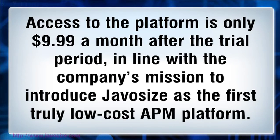Access to the platform is only $9.99 a month after the trial period, in line with the company's mission to introduce JavaSize as the first truly low-cost APM platform.